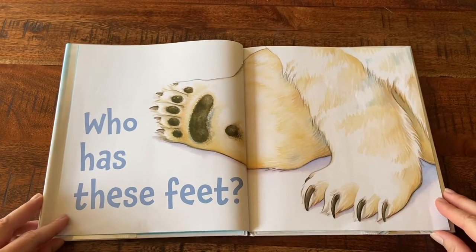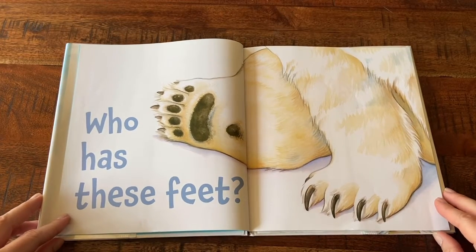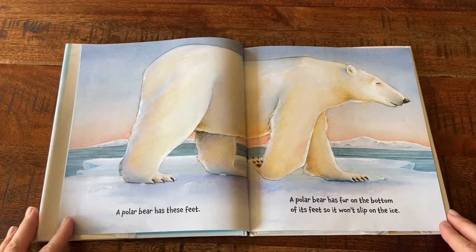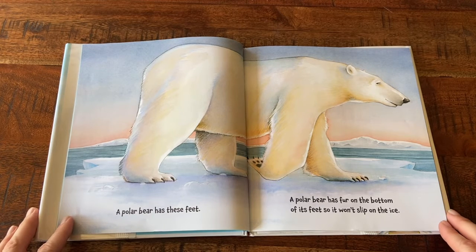Who Has These Feet? A polar bear has these feet. A polar bear has fur on the bottom of its feet so it won't slip on the ice.